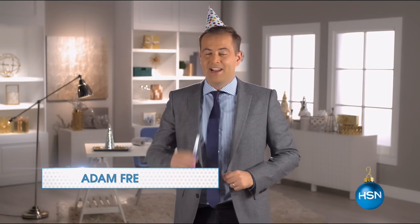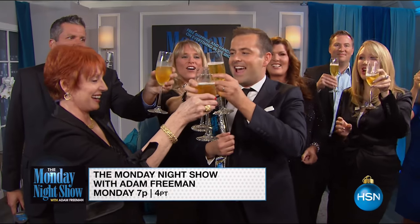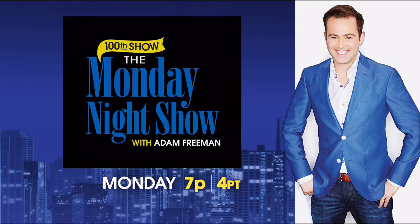It's the event of a century - a century of Monday night shows, that is. The 100th Monday night show is finally here. Join me, Adam Freeman, for an awards extravaganza as we reveal which of my guests through the years has earned the coveted nicest hat award and best attendance. So be there Monday night at 7pm, or wait for the 200th show in 2018.